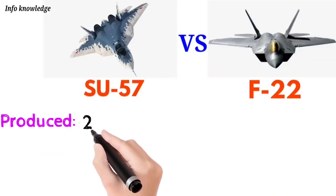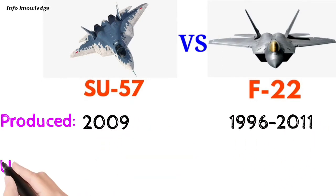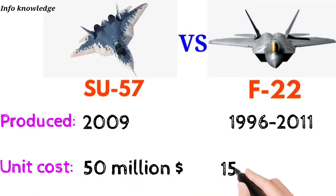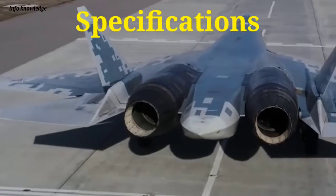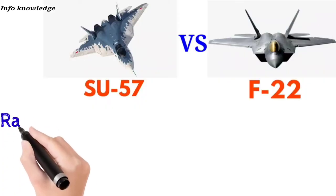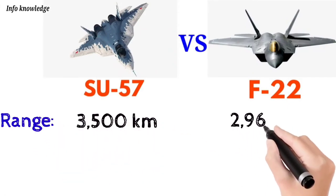The Su-57 entered production in 2009, while the F-22 was produced from 1996 to 2011. Unit cost: the Su-57 is approximately 50 million US dollars, whereas the F-22 costs around 150 million US dollars. Now let's talk about the specifications of both fighter jets. Range: Su-57 is 3,500 kilometers.